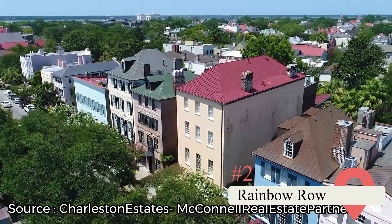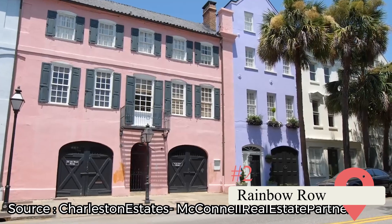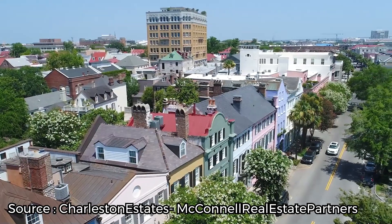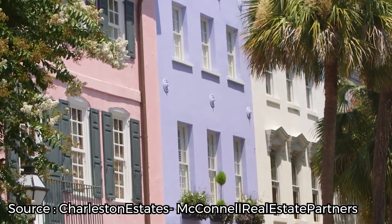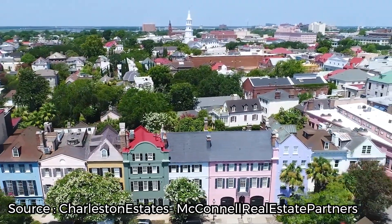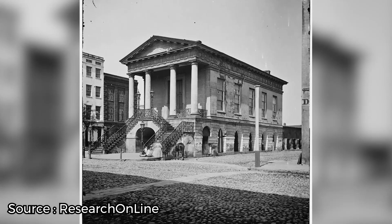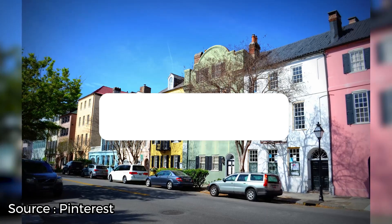Rainbow Row. Charleston is an ancient town by American standards, so it's packed to the brim with historical homes and buildings. But one of the most beautiful is a stretch of a dozen or so houses delightfully dubbed Rainbow Row by the locals. Standing proud on the palm tree-lined East Bay Street, these pastel-hued homes date from the Georgian era. They were built around 1740 and make for a genuinely Instagram-worthy photo opportunity. The strip was somewhat run down following the Civil War, and it wasn't until the 1930s that people saw fit to revive the beautiful buildings, painting them in the vibrant colors you see today.